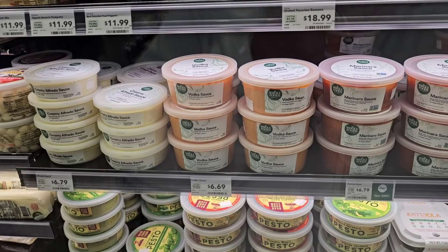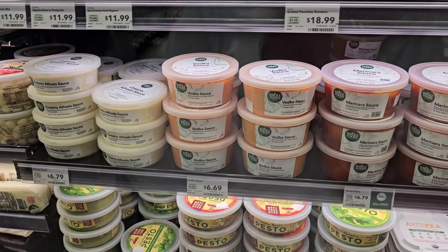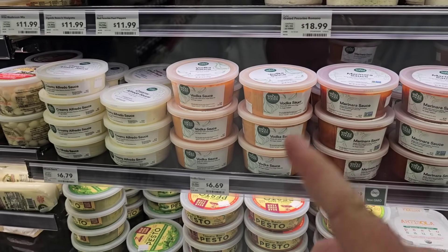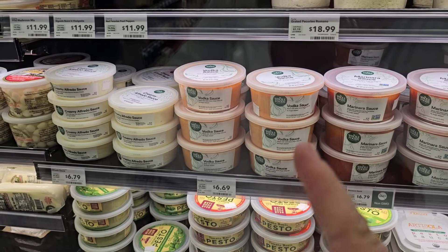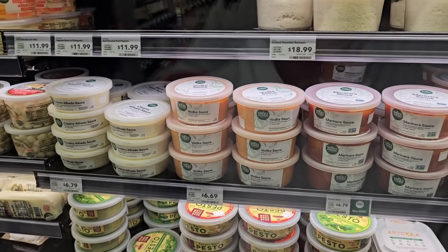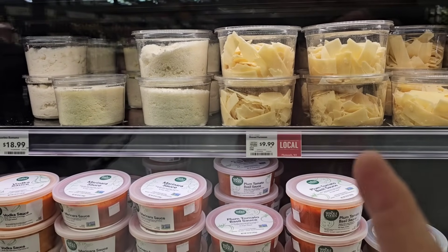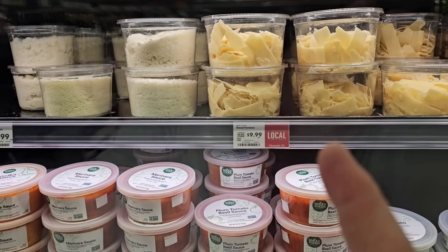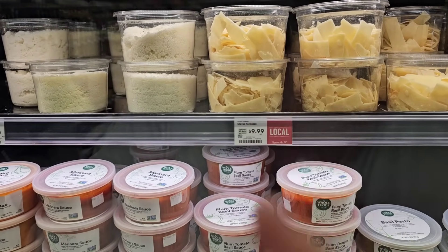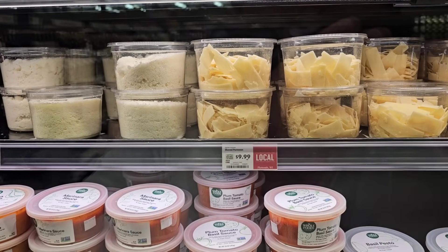They've got some different marinara sauces here — pretty pricey. They have some vodka sauce that gets a lot of comments. It was $5.99 the last time I was here, now $6.69. Not surprised to see these price increases. I got this Shea Parmesan here — a very small pack for $9.99. But see how they have 'local' on there? It's from Plymouth, Wisconsin, coming right from the Cheese State.